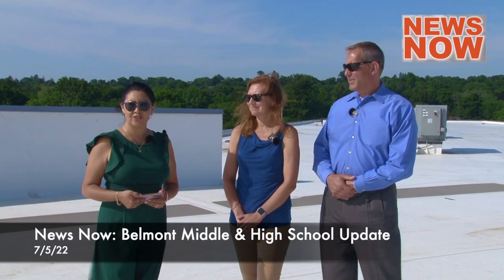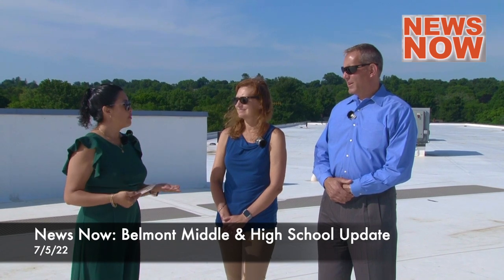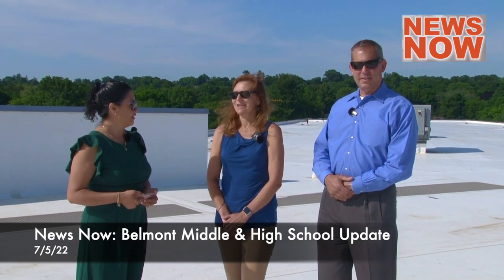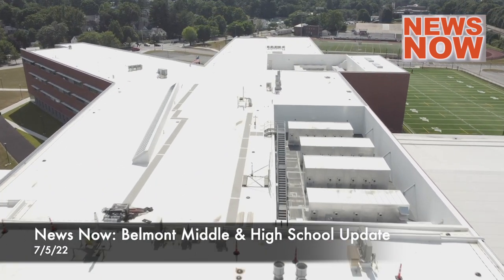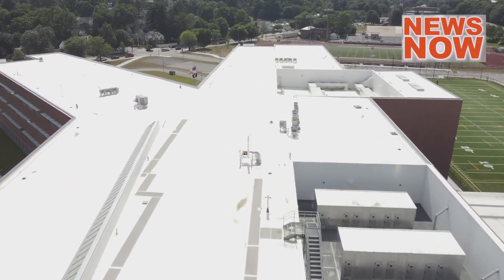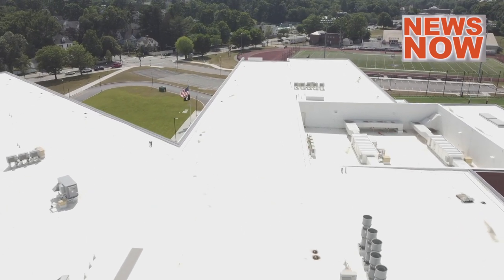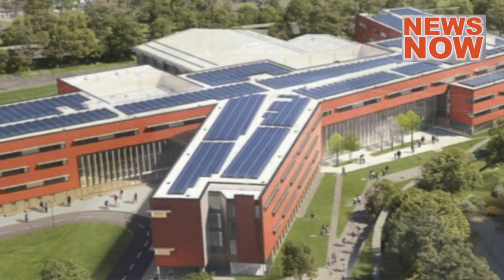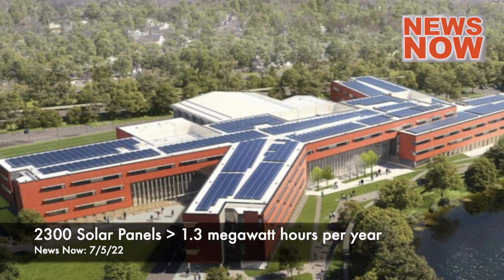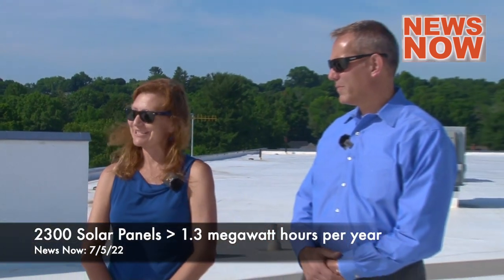We are here to talk about solar panels and all the features of our new school. How many solar panels are we going to have? Well, as you can see, we have a vast expanse of roof around us and we have really prioritized trying to maximize the production of solar panels on this roof. We are anticipating more than 2,300 panels up here eventually, and they will be capable of producing 1.3 megawatt hours per year of energy.